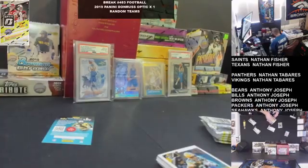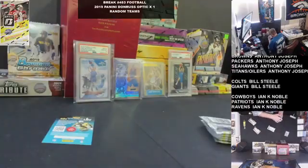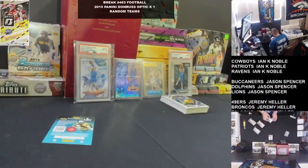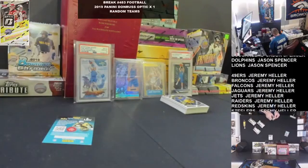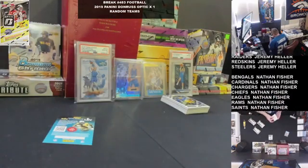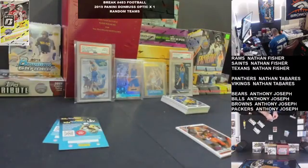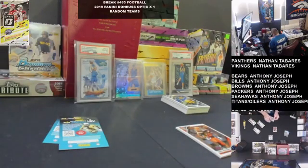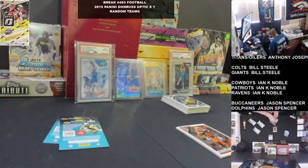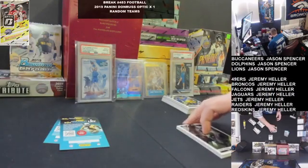Pretty much the last few boxes of anything we've opened has been pretty fire lately, so hopefully we can keep that going. I also have some new product next week — a couple cases: 2020 baseball Series 1 Topps, a case of regular, a case of jumbos, and also a half case of limited football.